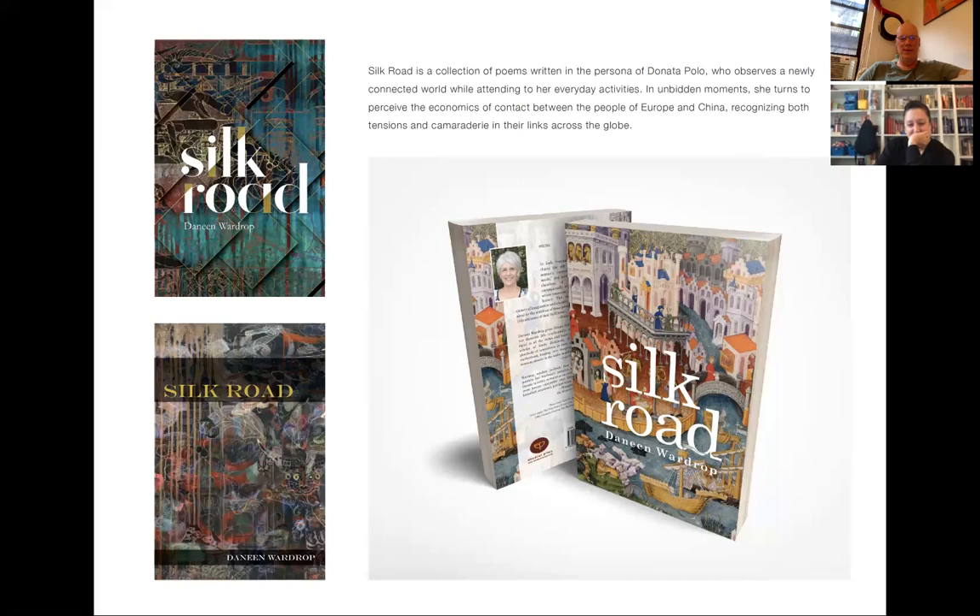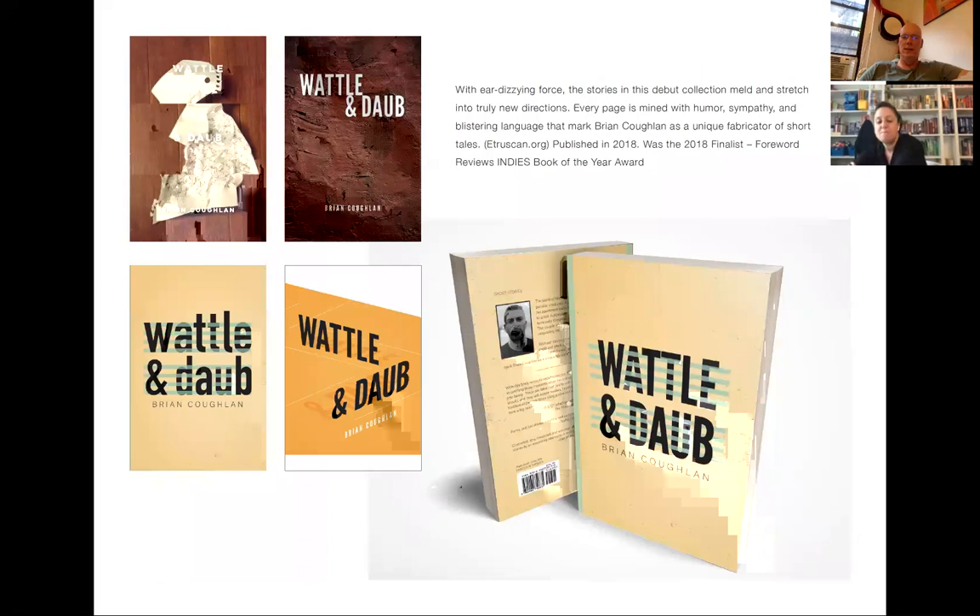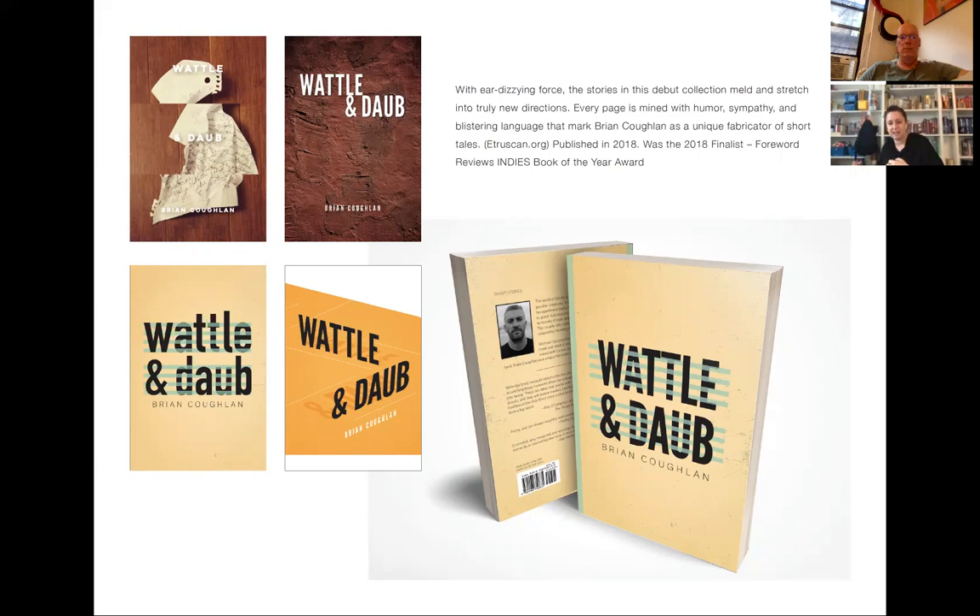The next one is Wattle and Daub. I put this one in because I think this best illustrates that sort of diverse array of covers. I have two photographic options and two illustrated ones as the initial options. For this one — it's a collection of short stories — the whole idea runs the gamut between humor and sympathy, failure and success, all these really strong emotions. When I was reading the summary, the idea of failure and adversity kept popping up in the language.